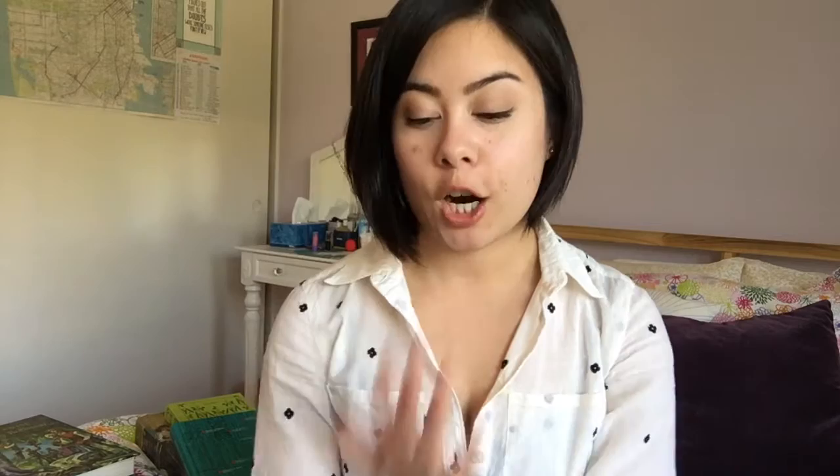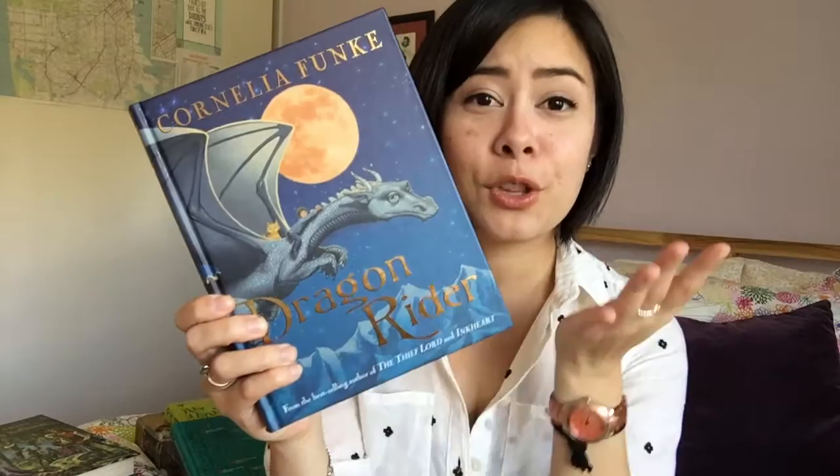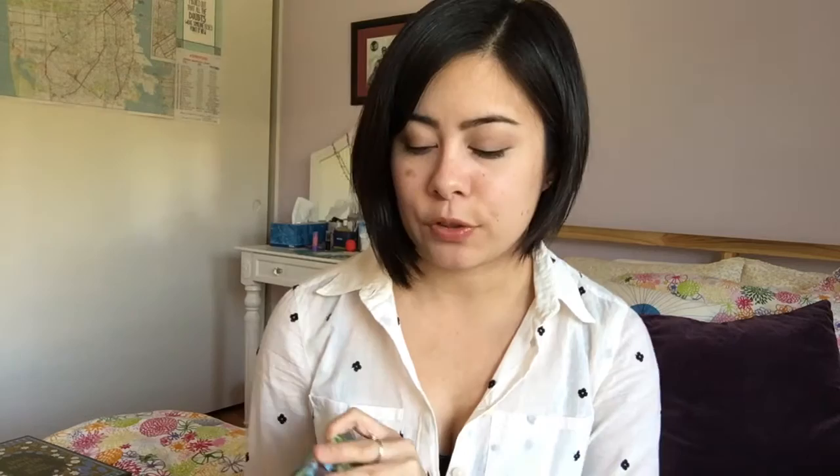She has written other books as well, and the other hardback I own of hers is Dragonrider. Again we have another illustrated cover here and I just think this is absolutely beautiful — I love how it wraps around the entire cover, and I like the use of foil. I just can't get over her books, they are so beautiful.